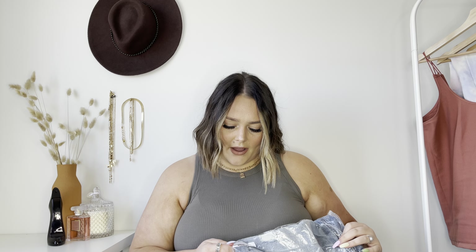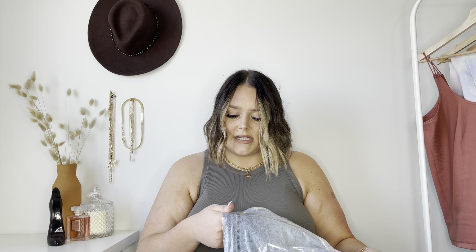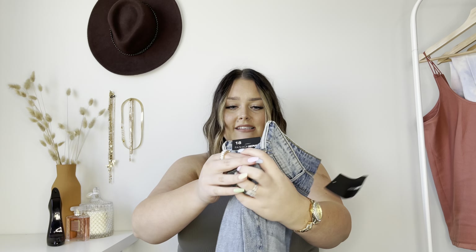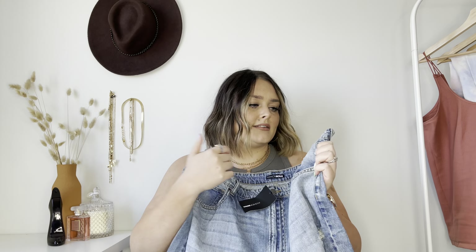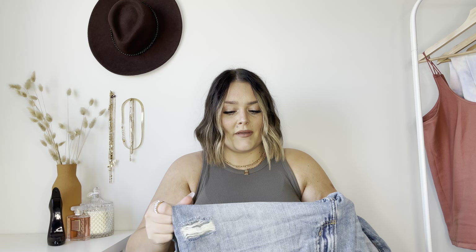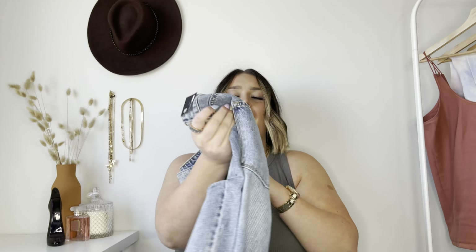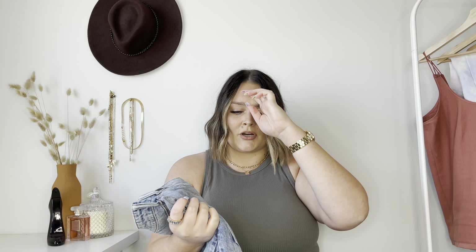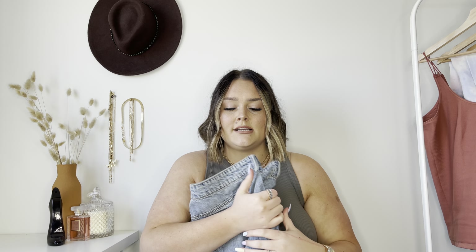I got these in a size 18 and they are the Sunday Brunch 1990s Distressed Boyfriend Jean. I don't actually own any boyfriend jeans — I just have mom jeans and I wanted to branch out. They're a medium blue wash and they don't seem like they have a lot of stretch, so I'm hoping they're going to fit me. I love the distressing at the knee and there's a little bit up by the pockets as well, so they're going to be perfect for summer. I really wanted to try a fit that wasn't a mom jean to get a different kind of style.